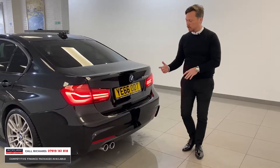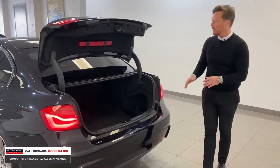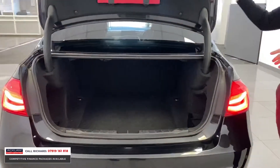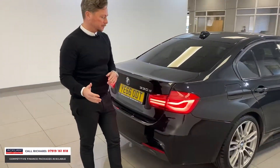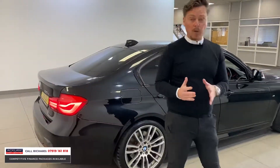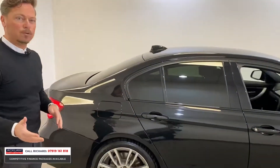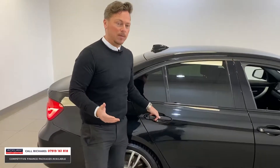Reversing camera in this car, which is lovely. And it's a saloon, so you've got all the space in the boot you're going to need. The reliability of the BMW engine — the three-litre diesel that this has got — is phenomenal. And if you look at the finance package we can offer on this car with £1,000 deposit, just £320 a month on our low rate PCP plan. It's incredible value for money.